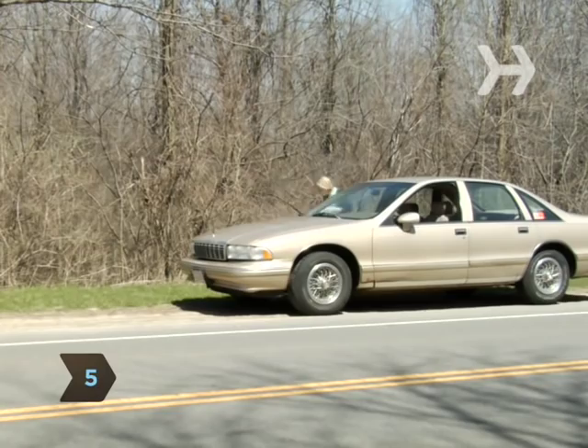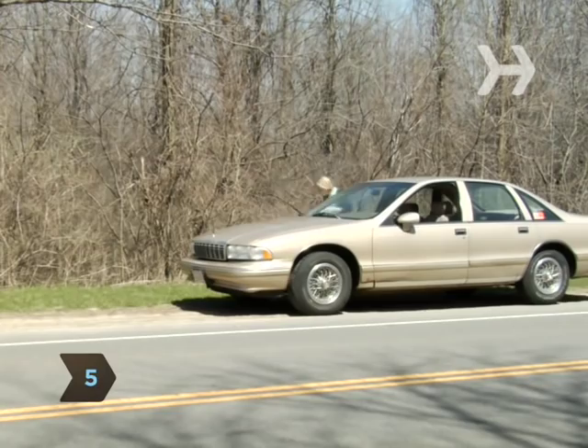Step 5. Take the trash can far away, ideally to a wooded area, and tip it on its side, setting Mickey free. Don't reach in with your hands to remove your prisoner — you could get bitten.